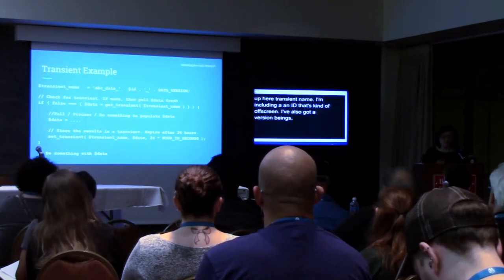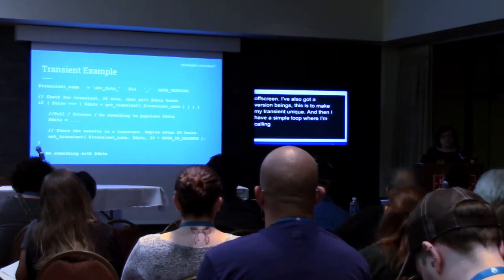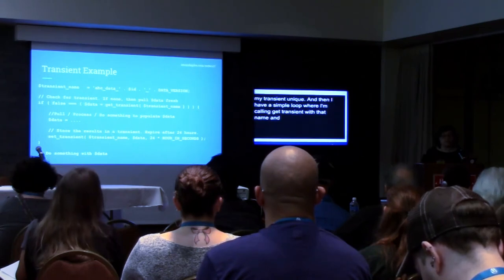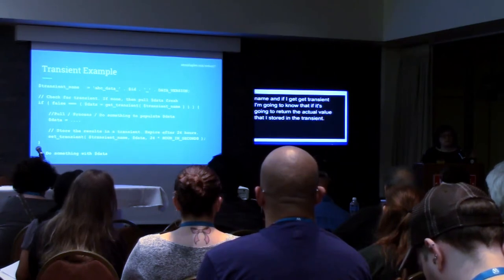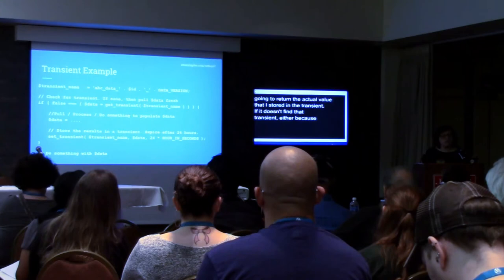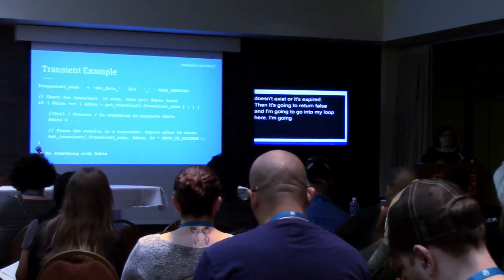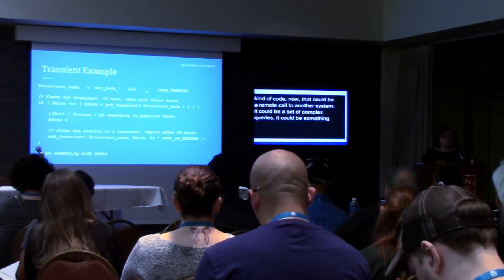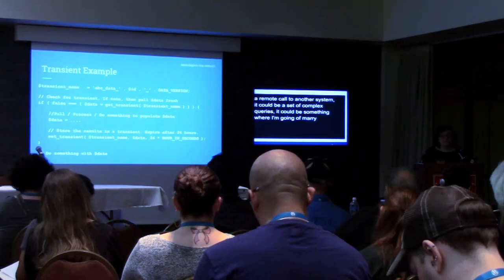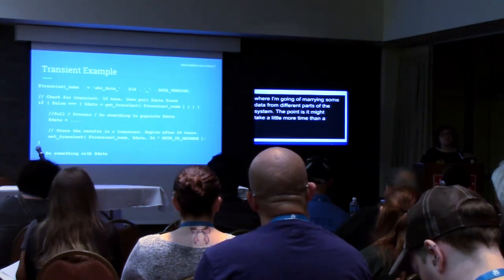I have a simple loop where I'm calling get_transient with that name. If I get that transient, it's going to return the actual value I stored — I can skip the re-generation and go use that data. If it doesn't find that transient, either because it doesn't exist or it's expired, it's going to return false, and I'll go into my loop and have some kind of code that gets the fresh data. That could be a remote call to another system, a set of complex queries, or something where I'm combining data from different parts of the system — something that might take a little more time than a simple database call.